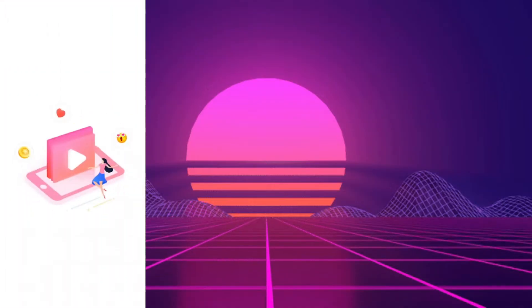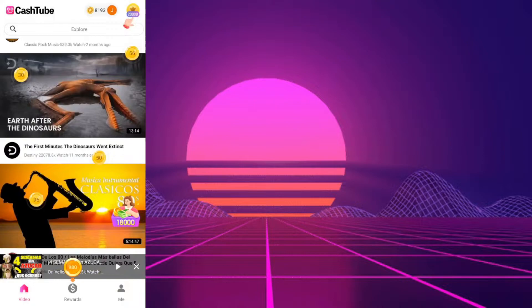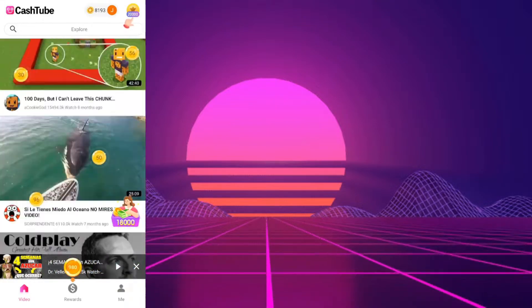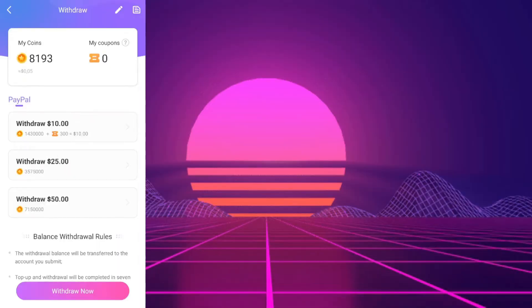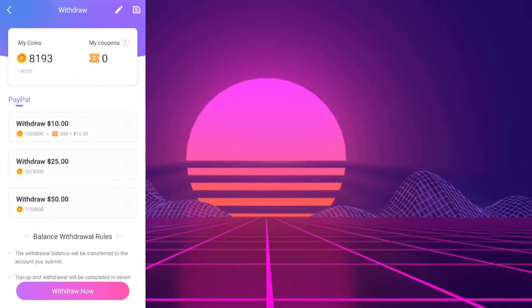Let's click on play. As you can see, it's loading the process. We can make money just by watching some commercials. As you can see, we have a lot of videos and here we have our rewards. To withdraw, we have to collect $10.